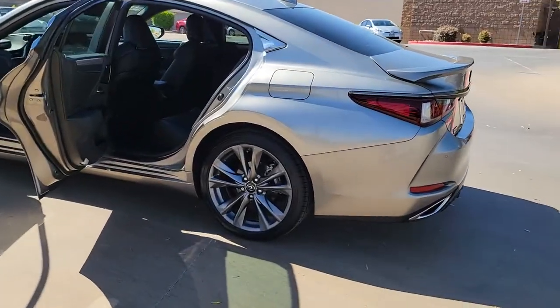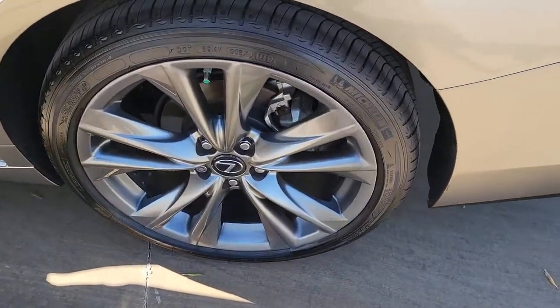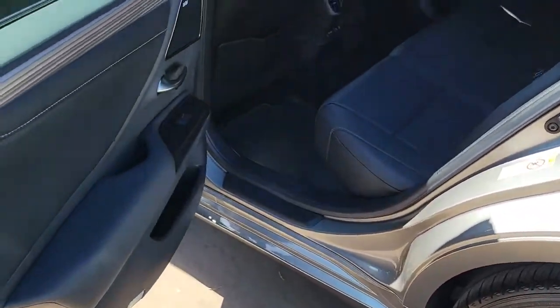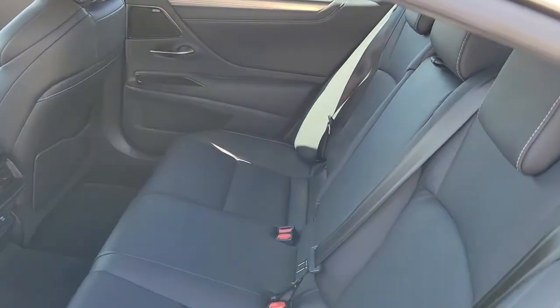Sun and moonroof, keyless entry, electronic stability control, intermittent wipers, universal garage door opener, trip computer, bucket seats, power windows, four-wheel disc brakes, power steering.